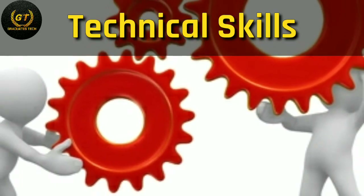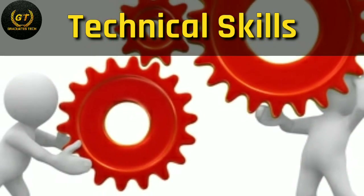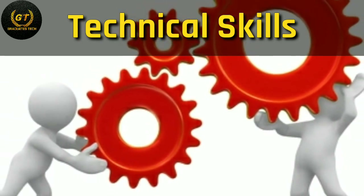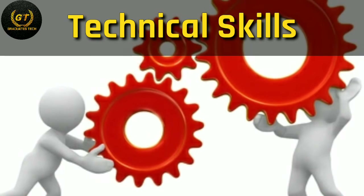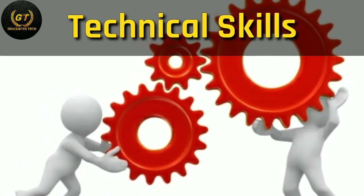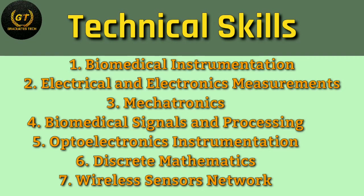First: technical skills. The main focus of technical education is to make students technically fit for industries. Technical education strategies offer good chances for career and employment. Key areas include biomedical instrumentation, electrical and electronics measurement, wireless sensor networks, discrete mathematics, mechatronics, instrumentation project management, data communication for automation, and so on.